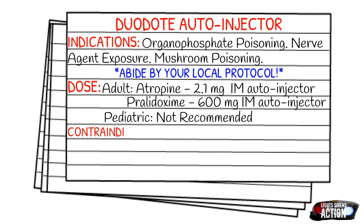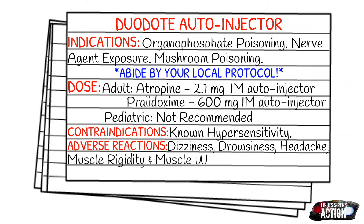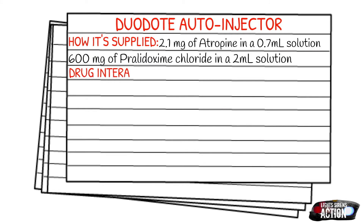Your contraindications — obviously you're probably not going to know this — but known hypersensitivity. Adverse reactions are going to be dizziness, drowsiness, dried mucous membranes because the atropine obviously dries you out, headache, muscle rigidity, and muscle weakness — and those two specifically come from the pralidoxime. How it's supplied: it is 2.1 milligrams of atropine in a 0.7 ml solution and 600 milligrams of pralidoxime chloride in a 2 ml solution. That's one injection, but it goes simultaneously into different portions of the muscle.